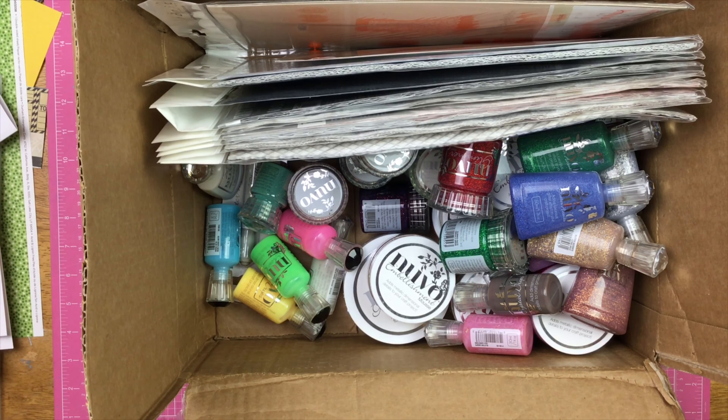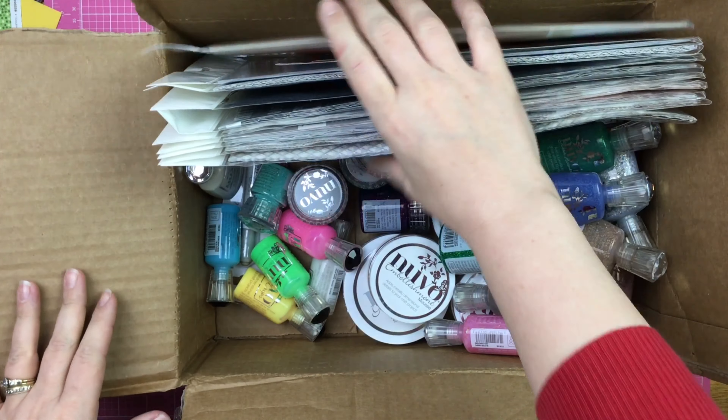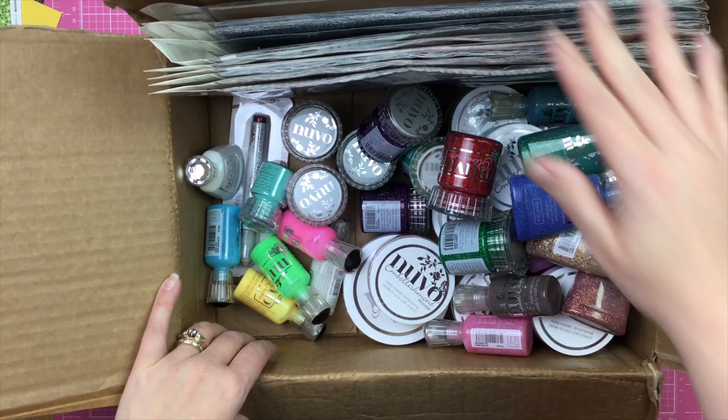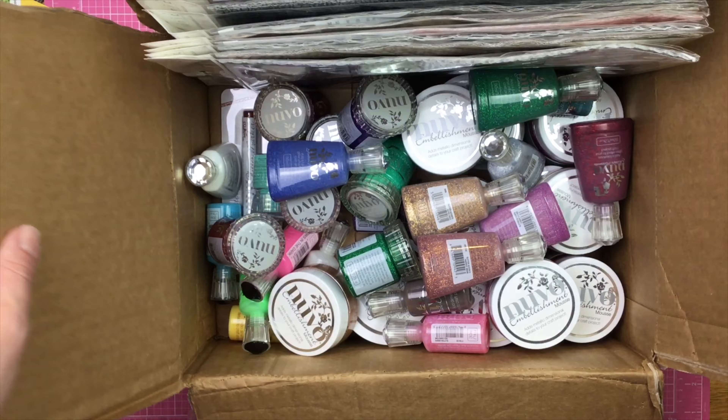Hey guys, Sandy here, and I just wanted to share with you my little Nuvo haul that I got. So Nuvo has been running this sale on their website — or Tonic has rather — and I just wanted to share all the goodness because I got a little crazy.